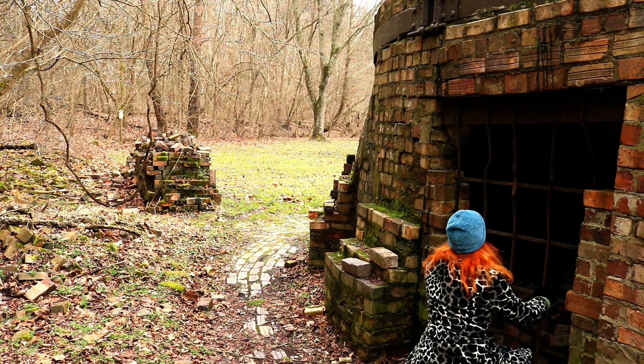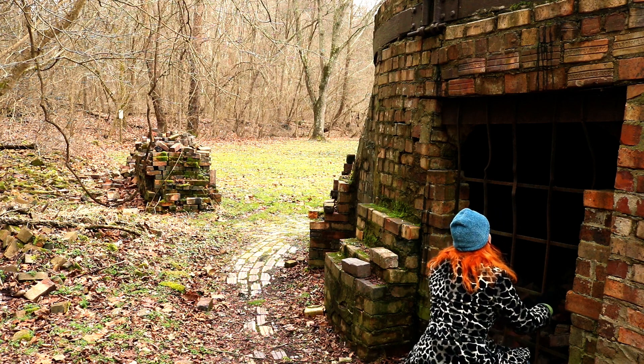Thanks for joining me today, this was so much fun. I love exploring — well, we don't have castles here in the United States, so old factories are about as close as we can get to castle ruins. But this was pretty cool, so thanks for coming with me. I had a blast — I'll see you in the next video, and until then, keep the exploring wild.